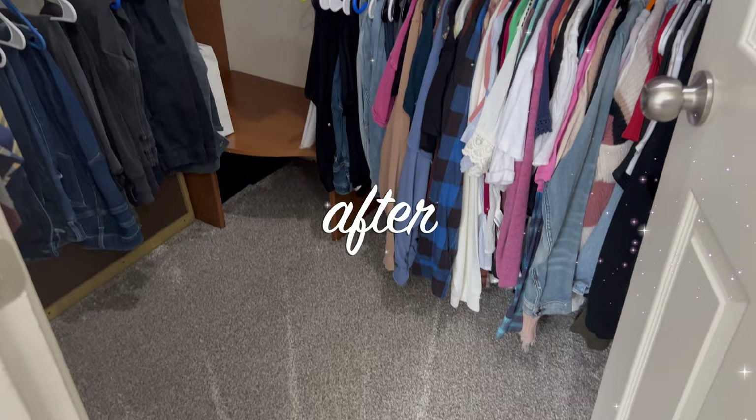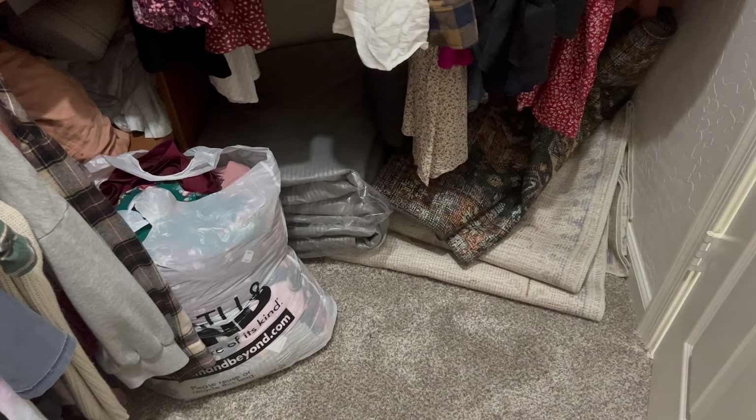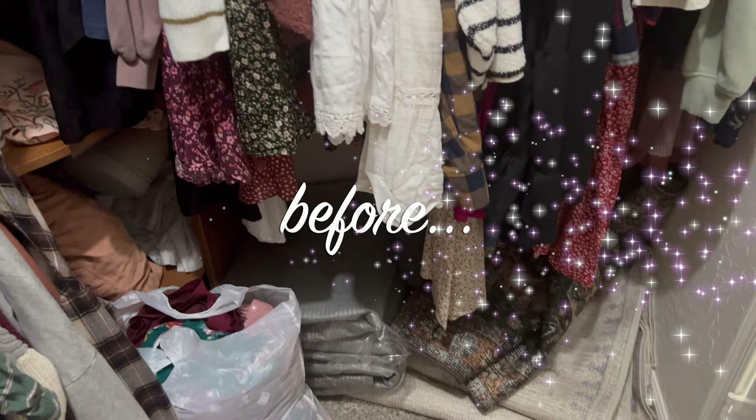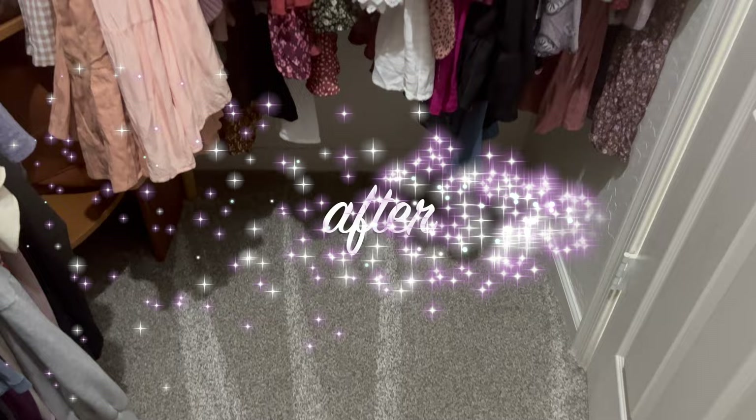That is about it for this video! Here are some before and afters — there's such a difference. I'm so glad I did this; I feel so much better, I can find everything, it's just amazing. So glad I tackled this. And definitely download Poshmark in the description box using my link so you can shop from my closet and tons of really cool brands. Thank you guys so much for watching and I will see you all in my next video!